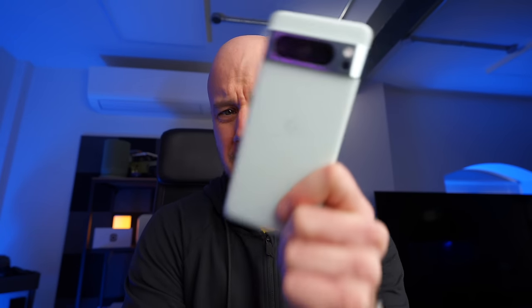With all this talk about the S24 Ultra — and yes, I have contributed to it massively — I think certain smartphones are being forgotten about. And the one that I want to talk about today is this.